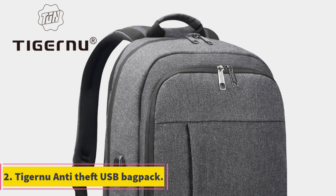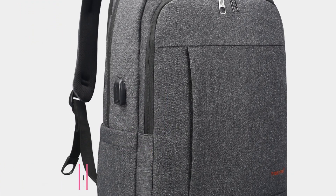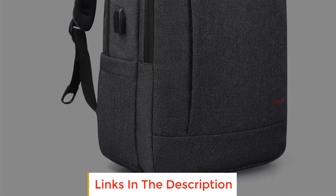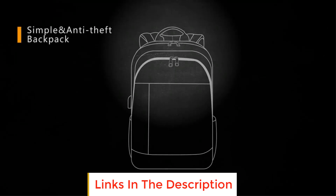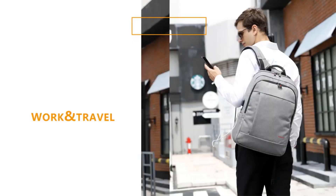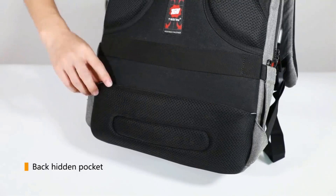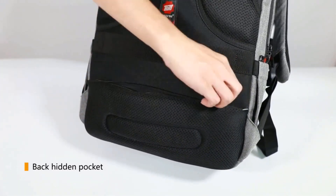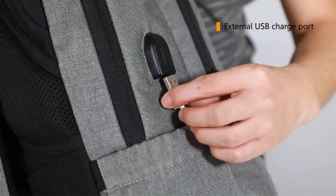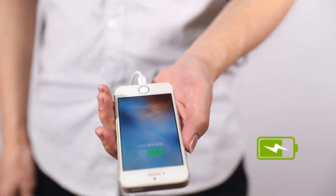Number 2: Tiger New Anti-Theft USB Backpack. This backpack is a practical and secure solution for individuals seeking a reliable bag for various purposes. Designed to accommodate laptops ranging from 15.6 to 17 inches, it caters to the needs of students, professionals, and travelers alike. The anti-theft feature adds an extra layer of security, ensuring your belongings stay protected in crowded environments. With its USB port, the bag allows convenient charging on the go, making it a tech-savvy choice for those always on the move.